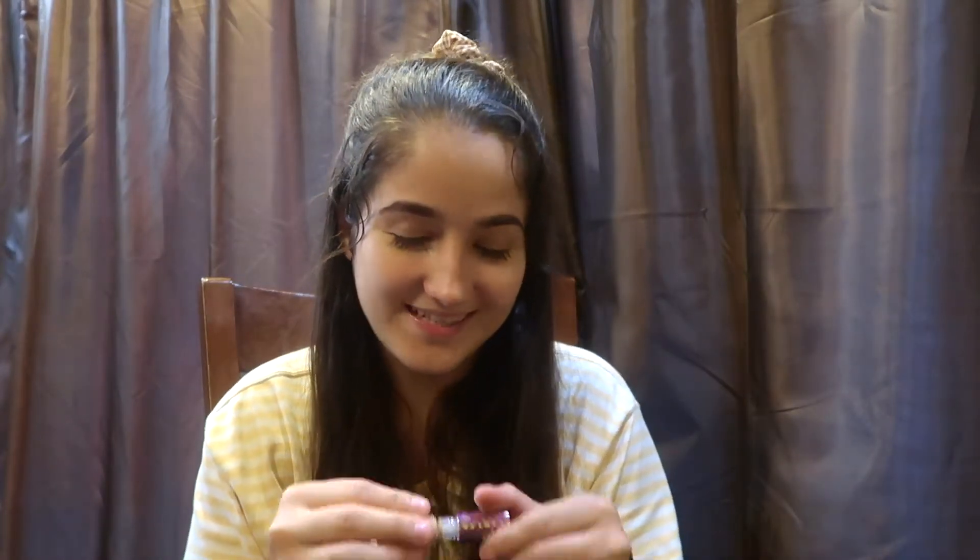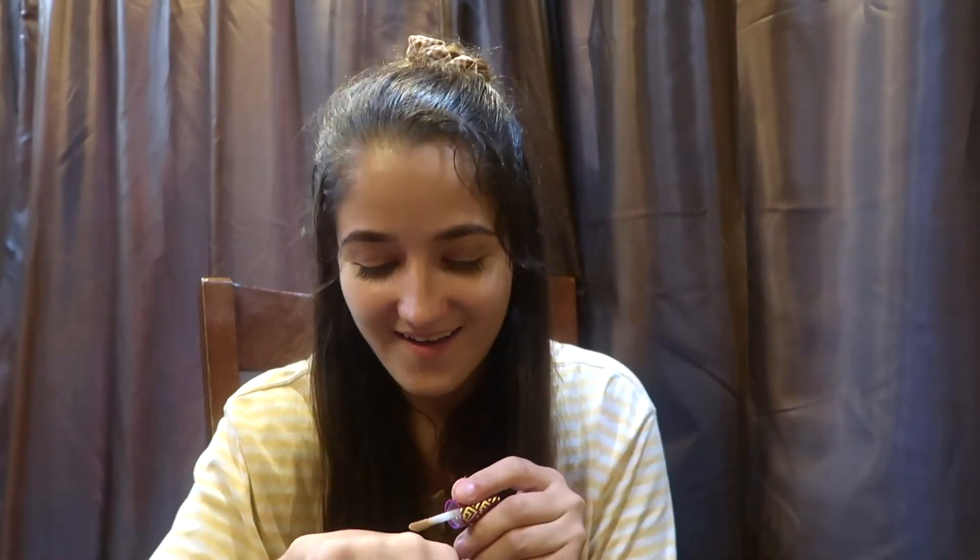Oh my God, this is literally my first time even opening one! And it's definitely my color. Oh my God. Wow. I am a very happy, broke college girl.